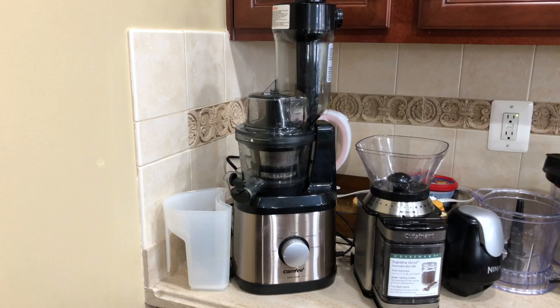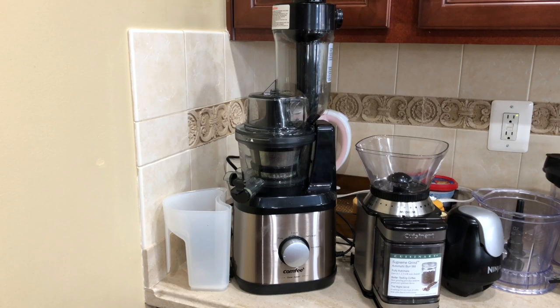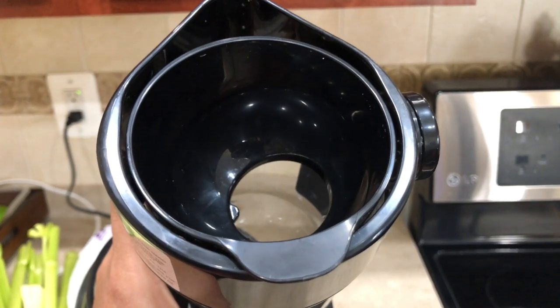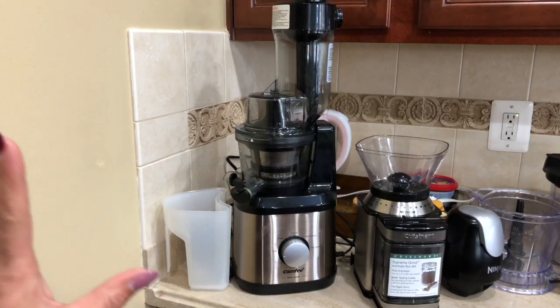Let's start with this juicer first. I know that not everyone is into making fresh juice, but if you are, I would highly suggest this one. It's from a company called Comfy. I do have a separate video with more detail, which I'll link in the description box. The one thing I don't like about this juicer is that whenever you put fresh fruit or vegetables in it, you have to cut them into smaller pieces in order to fit them in.